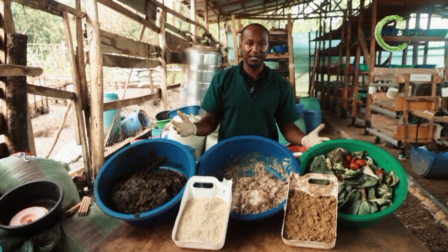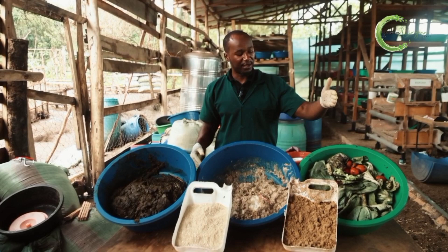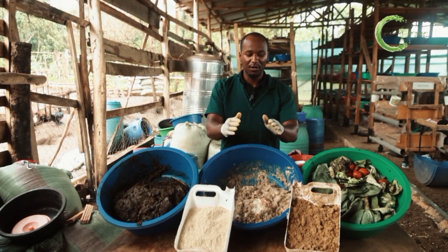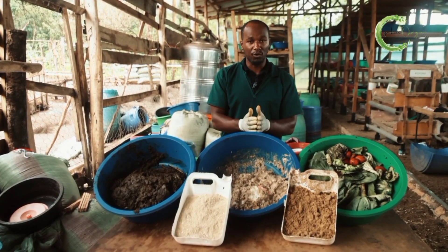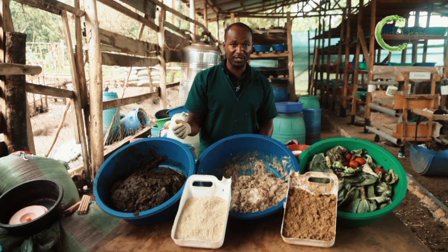So what do you do when you want to raise larvae? If all you have access to is market waste, you will need to mix it with something that is more powerful — for instance, leftover food. That way you get an average growth which would feed your animals, whether it's chicken, pigs, or fish.